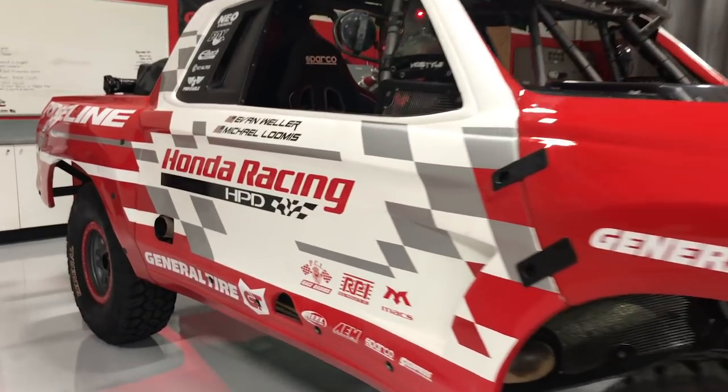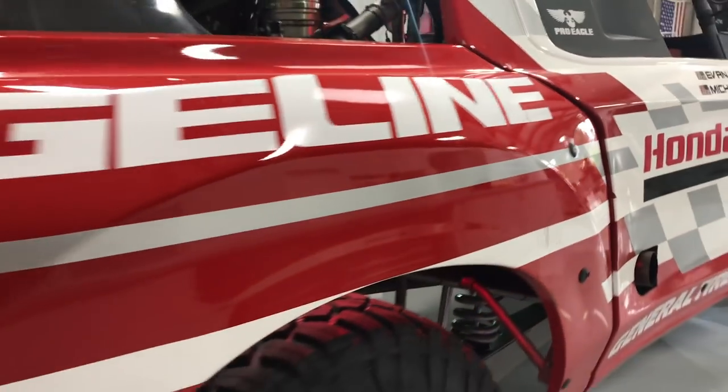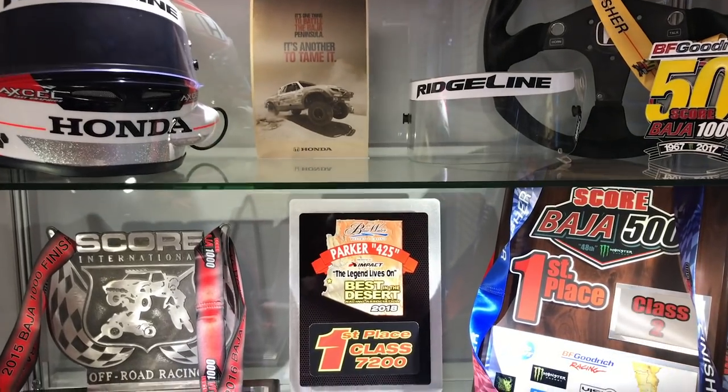So tell me a little bit about this. Where do you race this vehicle? We race in the western United States on some BLM land, and most importantly we race in Mexico — Baja 1000, Baja 500. And this has won some championships.